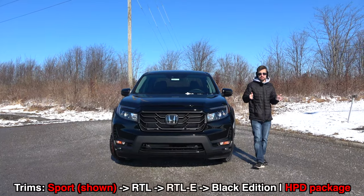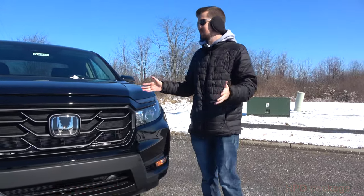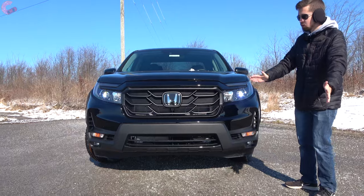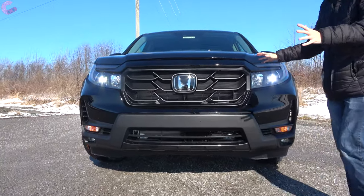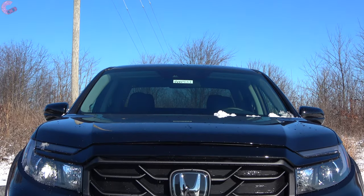Honda typically does very light refreshes, however this is not one of those refreshes where you wonder what happened. It's very obvious straight from the start because Honda has actually redesigned all the sheet metal from the A-pillar forward. You'll notice right from the start we have a much tougher look for this Ridgeline. We have a new squared-off grille, and on the hood they have redesigned it to have power bulges.